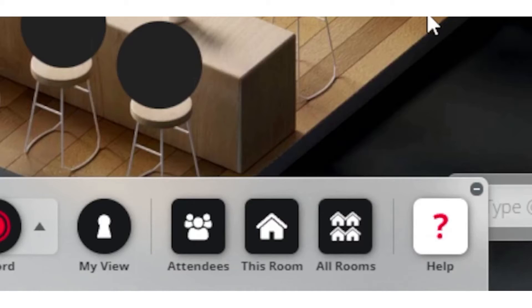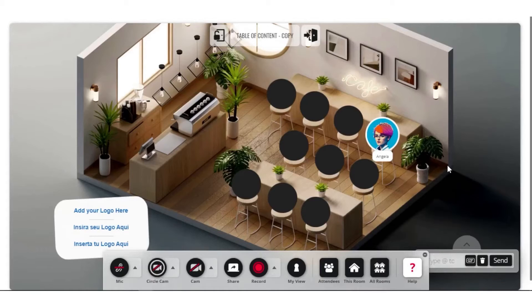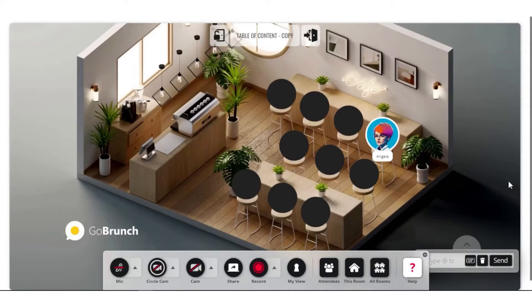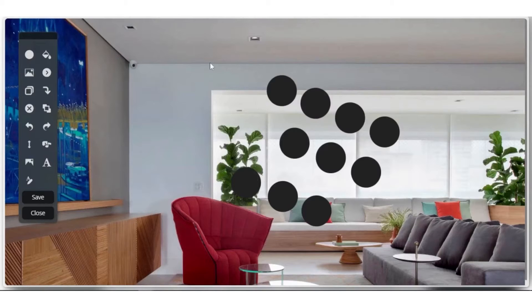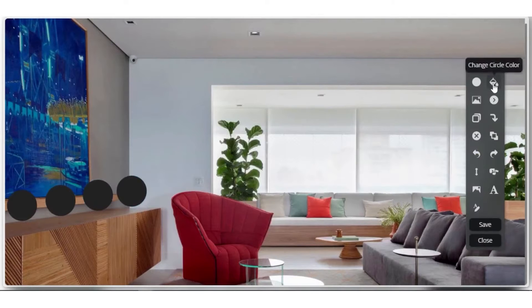2. GoBrunch. GoBrunch is an innovative virtual meeting platform designed to make online meetings more fun, engaging, and interactive. It's a tool that stands out for its ability to create a more lively and immersive meeting experience compared to traditional video conferencing software.